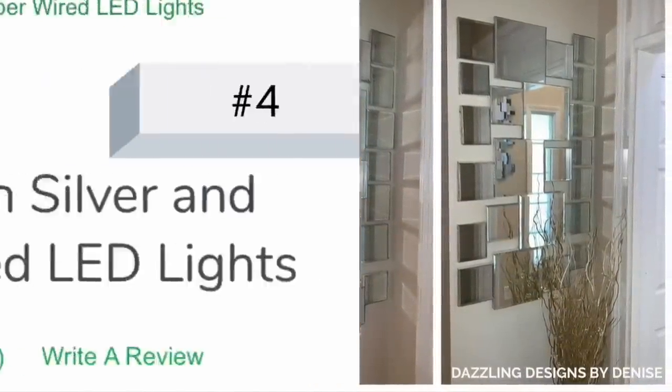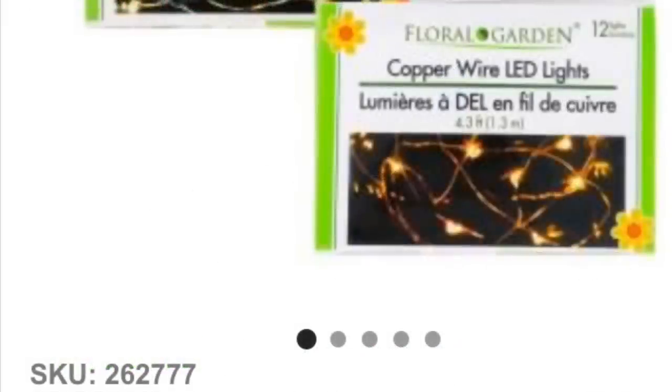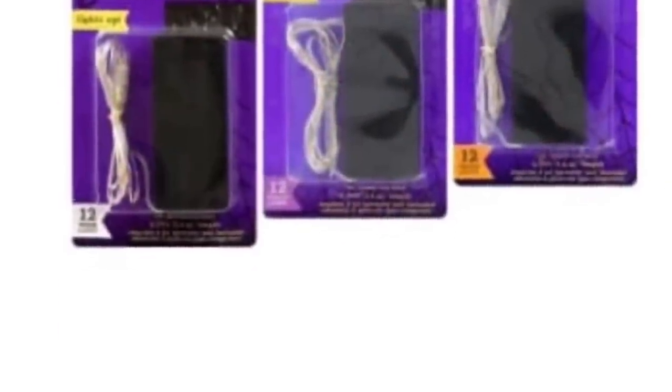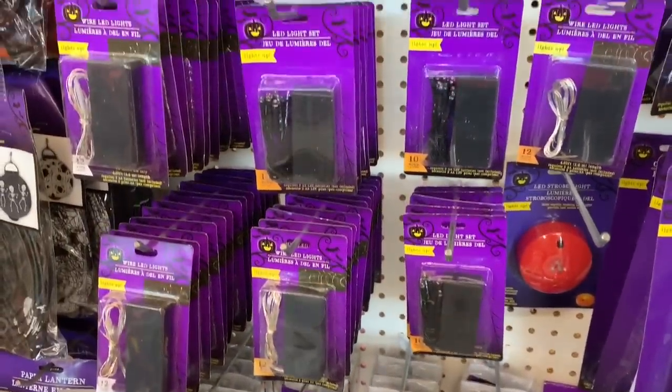Number four: wired LED lights. If you're really lucky, you'll find these floral garden fairy lights hanging on a j-hook somewhere in your store. However, if you're unable to locate those, sometimes you'll find LED wired lights in the seasonal sections of Dollar Tree.